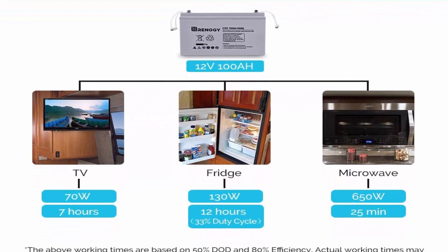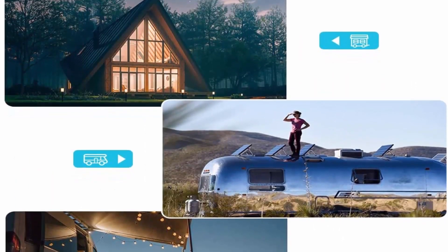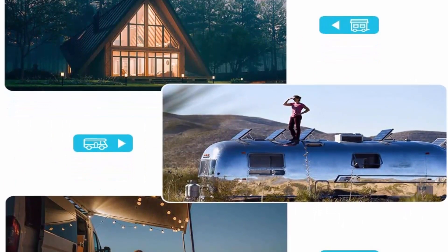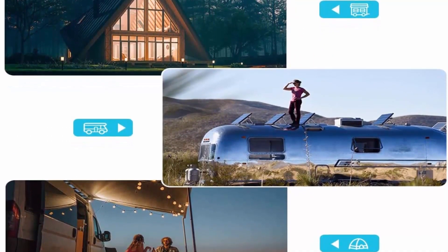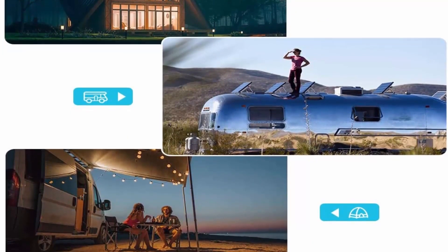Note: we highly recommend installing the battery upright. It is allowed to install the battery on its side only if there are special reasons for doing so. Do not install the battery upside down. Check out the description link for more information.